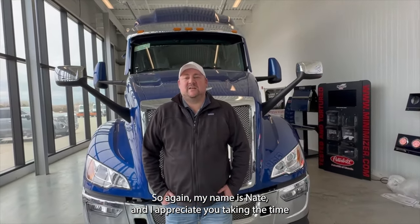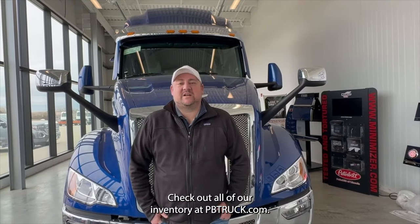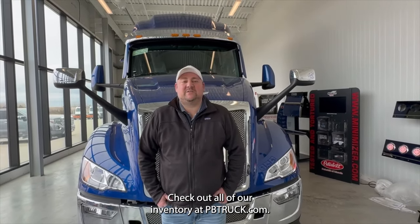There are a lot of trucks in stock currently at Midwest Peterbilt Group. Again, my name is Nate and I appreciate you taking the time to watch the video. Check out all of our inventory at pbtruck.com.